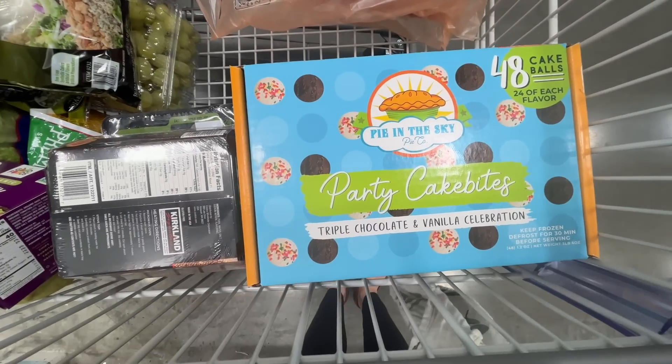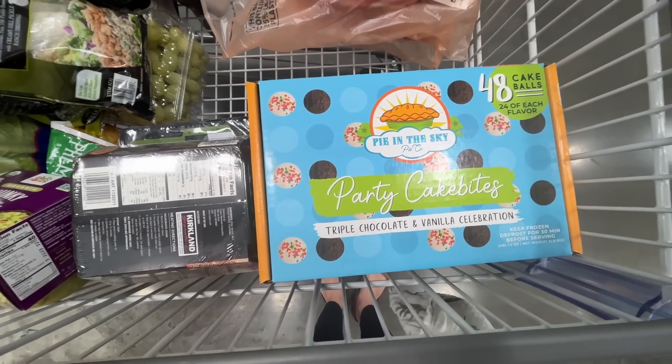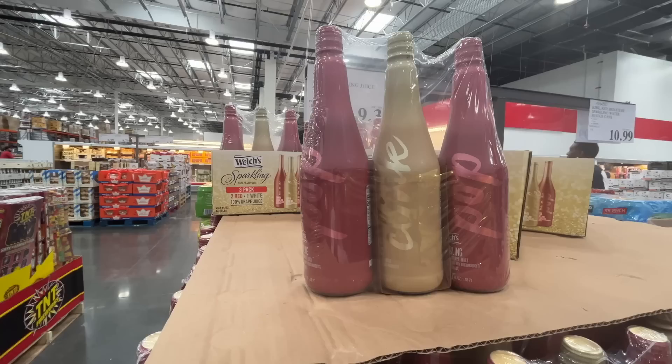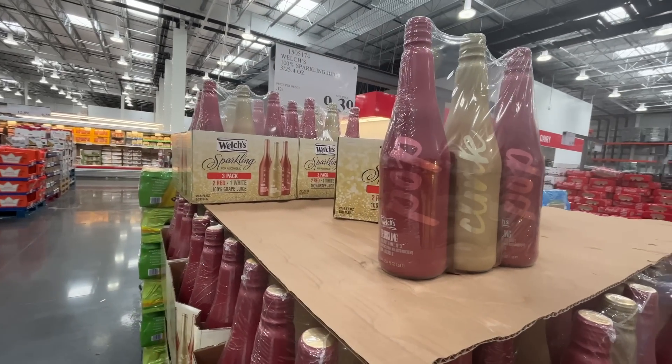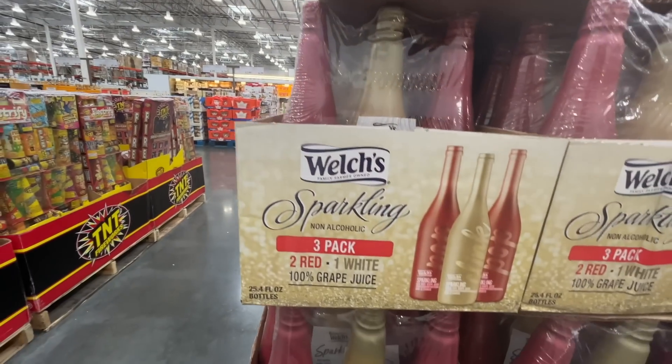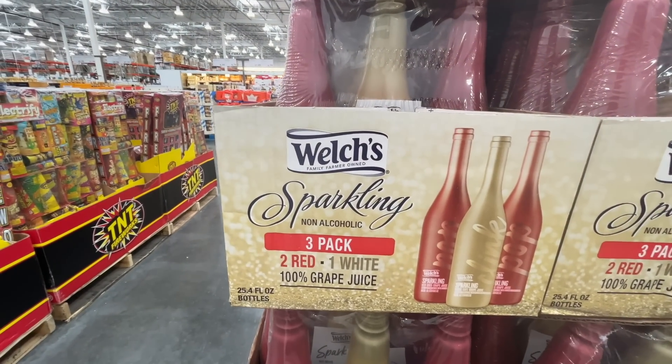How much does a cake ball cost at Starbucks? I assume more than 50 cents. They also sell sparkling juice here — a three-pack, two red and one white, non-alcoholic. So fancy! 'Pop, clink, and pop' — gotta love that.